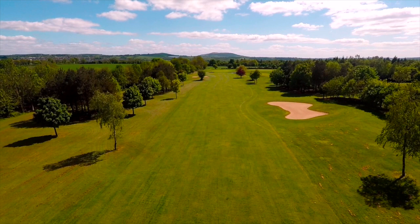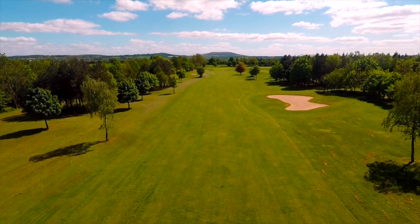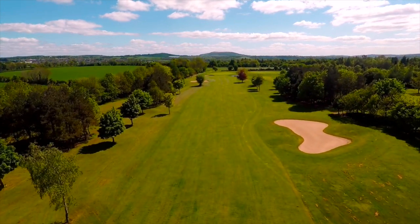The second shot is either going for the green, or it's laying up in a good position that will allow you to chip onto the green for your third shot.